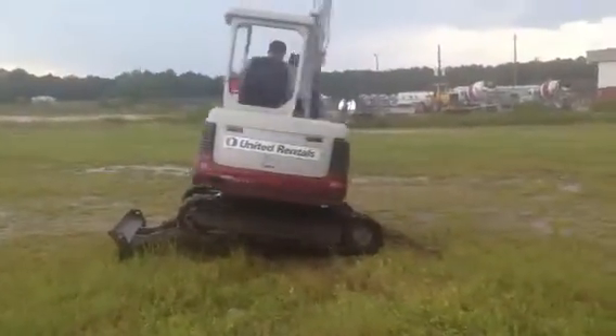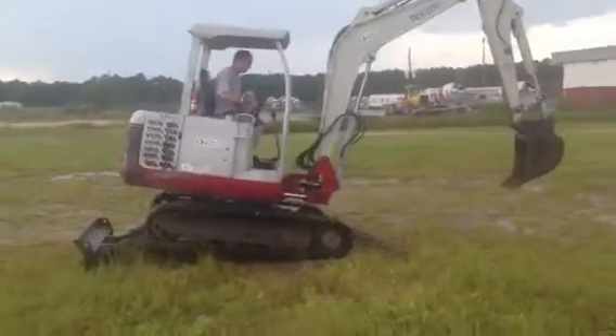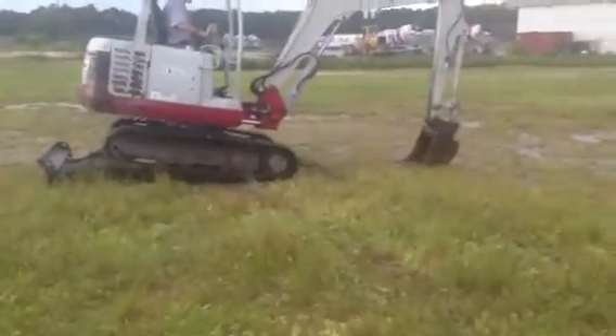This is the 135 — a little bigger than the 125.